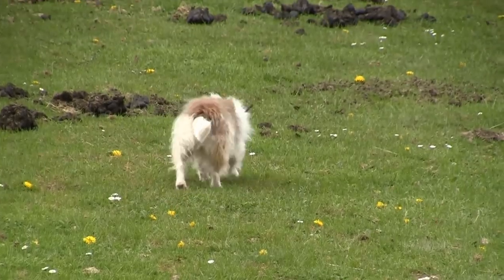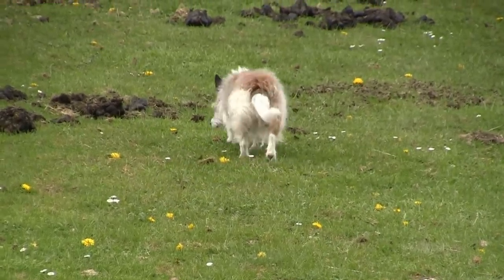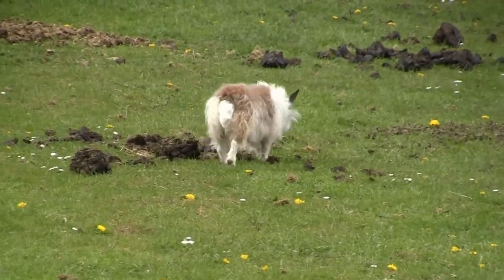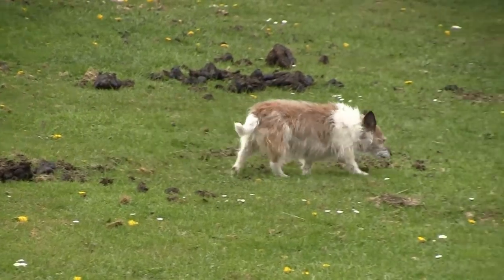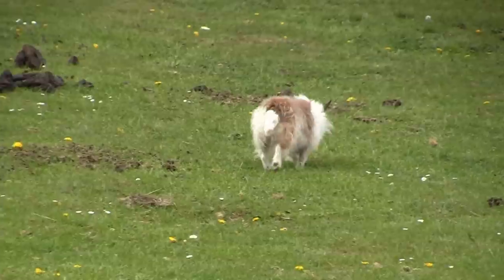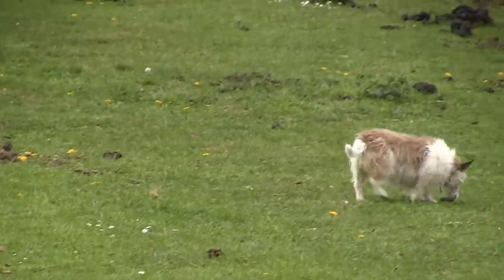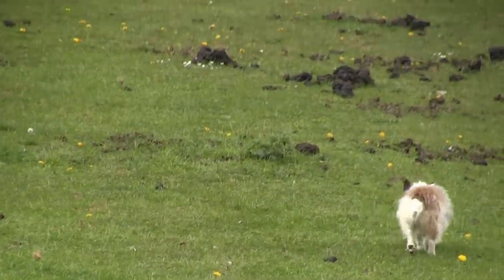I don't mind her having a snack, I just don't want her rolling in anything nasty. She painted herself in fox dirt the other day, which absolutely reeks. She had to have a nice cold hose down before she got back in the truck.